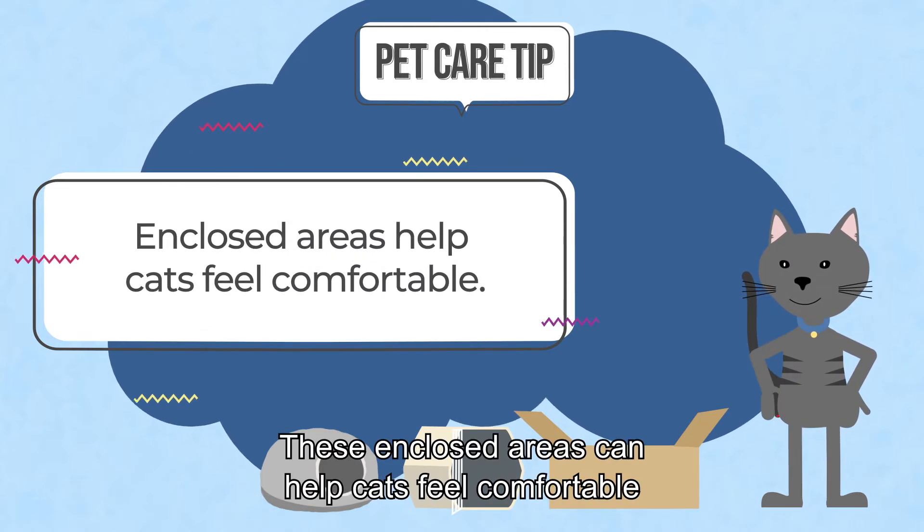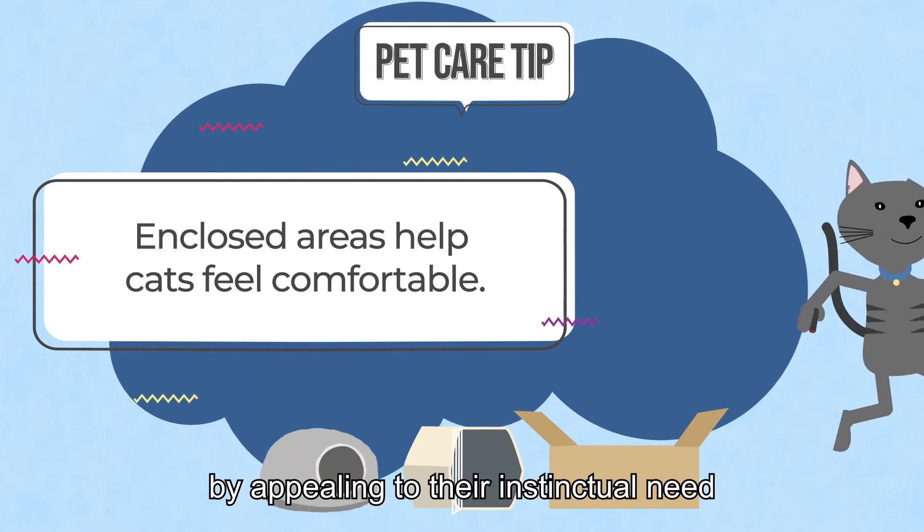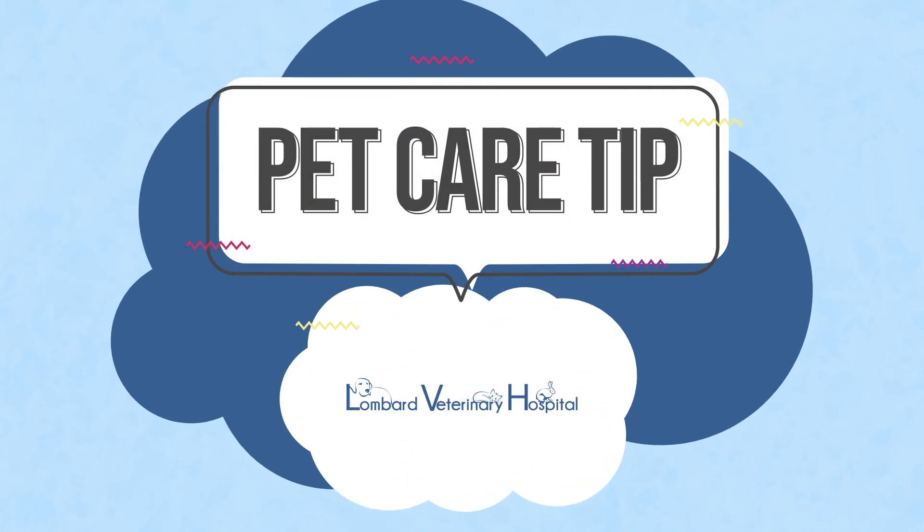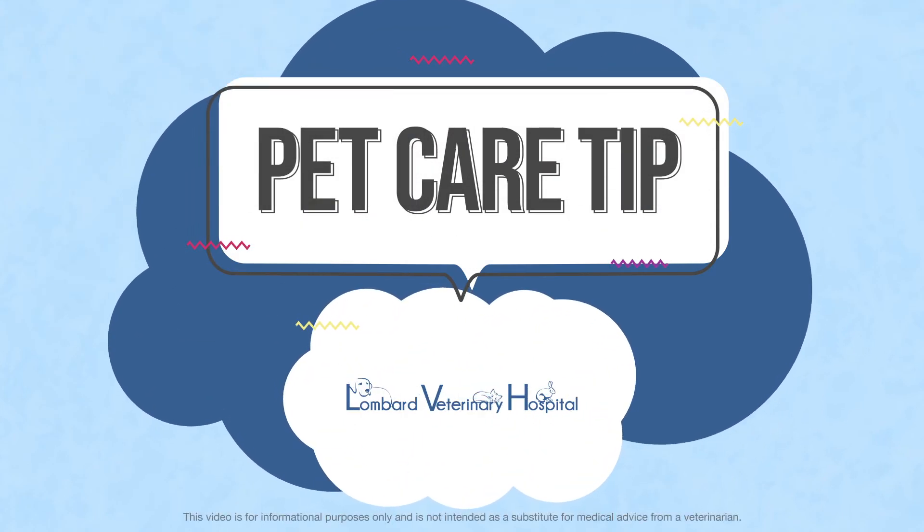These enclosed areas can help cats feel comfortable by appealing to their instinctual need for a safe place from predators. Let's keep learning together to give your pet the best care possible.